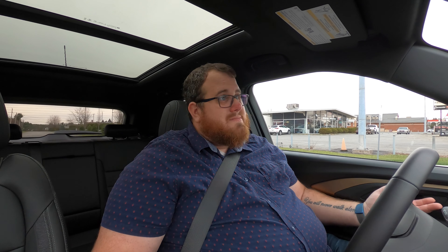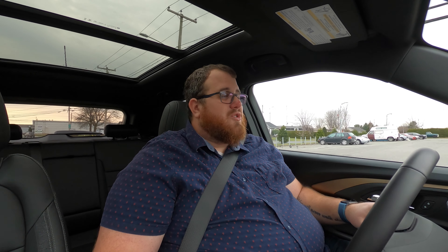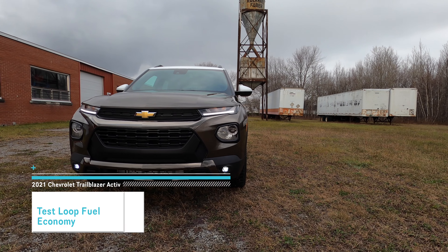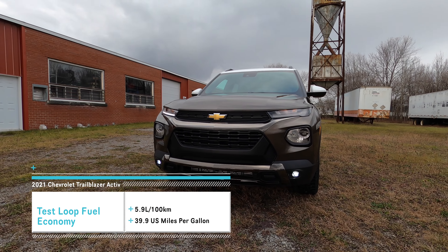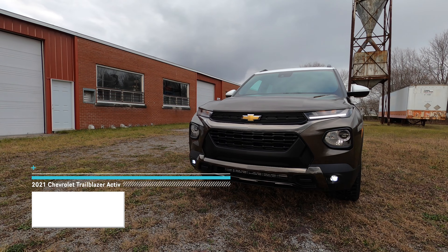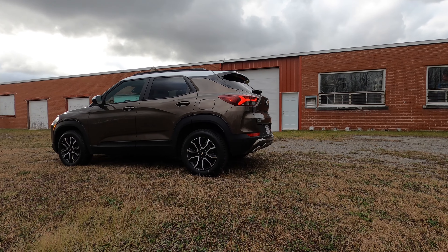This has a nine-speed automatic transmission. I found that it works well — certainly a lot better than the CVT that comes on the 1.2-liter engine. Fuel economy has been really, really good: 5.9 liters per 100 kilometers, which is compact sedan front-wheel drive levels.